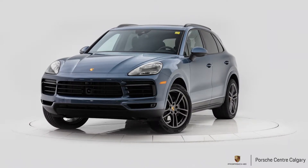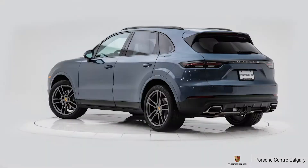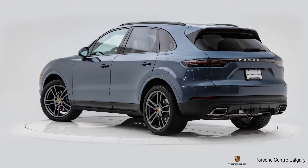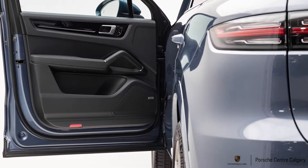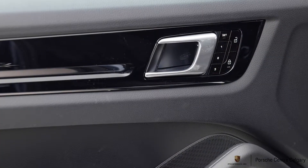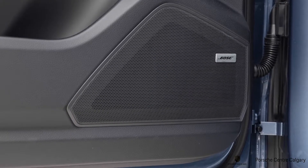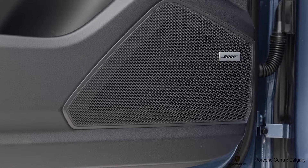On the exterior, we have deleted the model designation off the back, so it'll only say Porsche in the light strip — it does not say Cayenne, just giving this a slightly more sleek look on the exterior. We've also added the tow package; the vehicle can tow up to about 7,700 pounds. It's more popularly used for throwing mountain bikes on the back, and it's about $750 for that option — a lot more expensive to add after the fact.